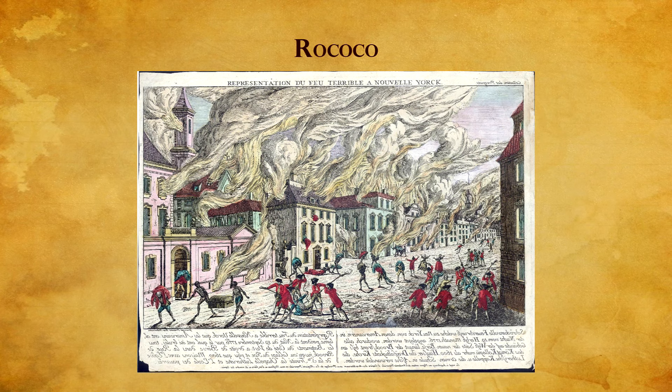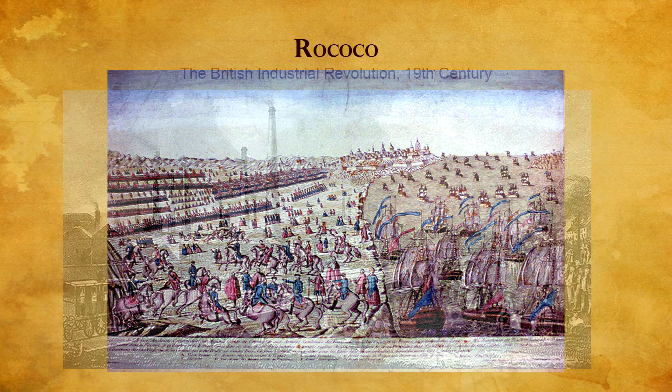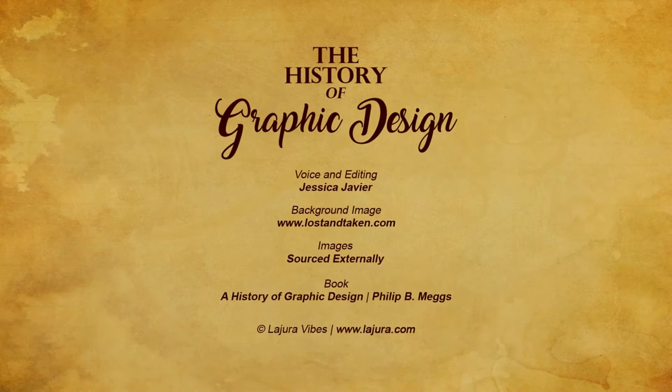All aspects of the human experience, including visual communications, were transformed by profound and irrevocable changes. England was the nucleus for the gathering forces of the vast upheavals of the Industrial Revolution. Thank you for watching, and join me next time.